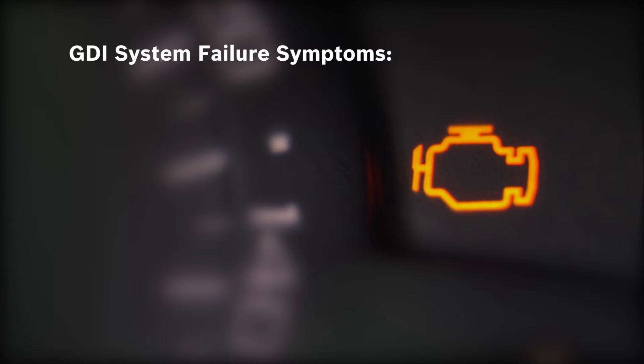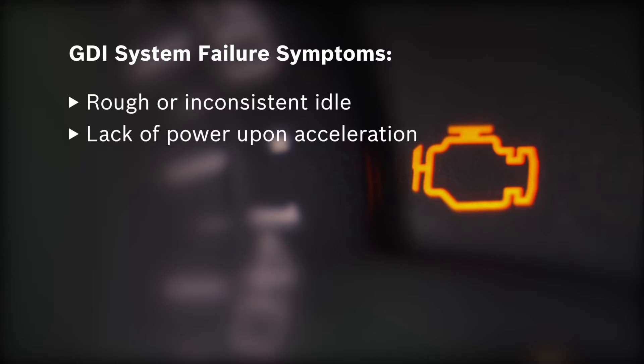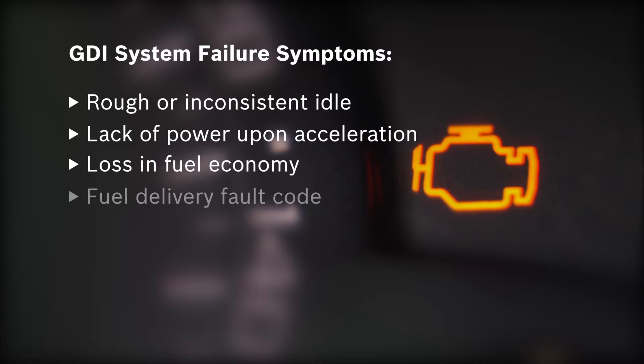Symptoms of possible GDI system failure include rough or inconsistent idle, a lack of power upon acceleration, loss in fuel economy, a fuel delivery fault code, or cylinder misfire.